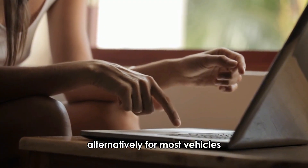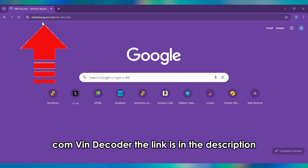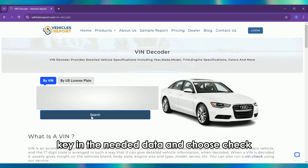Alternatively, for most vehicles you can use a free VIN decoder website such as vehiclesreport.com/VIN-decoder. The link is in the description. Key in the needed data and choose 'Check VIN.'